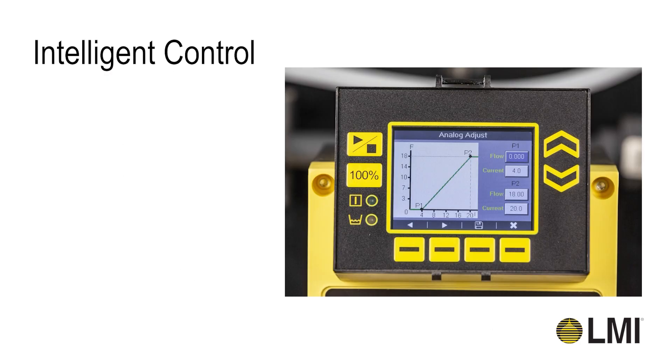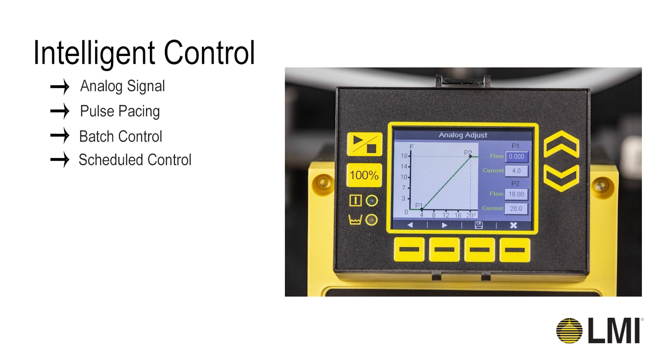In addition to consistent and accurate chemical metering, you can choose from a host of control options to meet your system needs. The Xcel XR Metering Pump is capable of being controlled via analog signal, pulse pacing, batch, scheduled, timed, and remote start-stop.